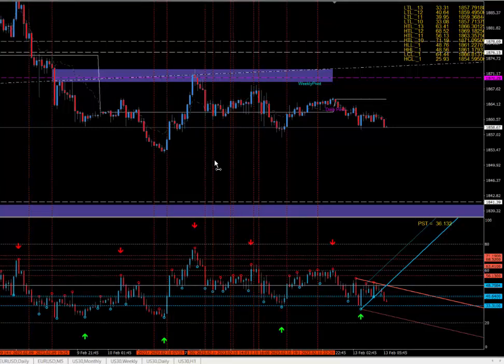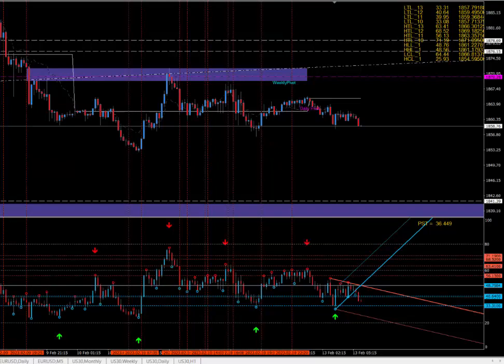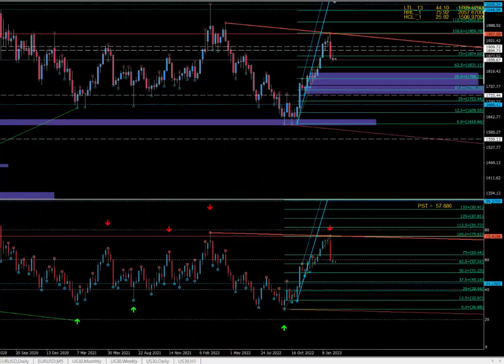13th of February, Monday. Let's take a look. Here is the Gold, Eurodollar, Dow Jones video.